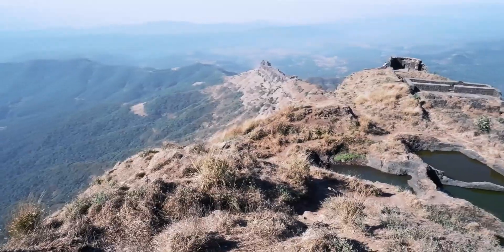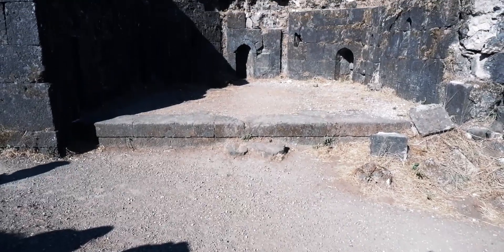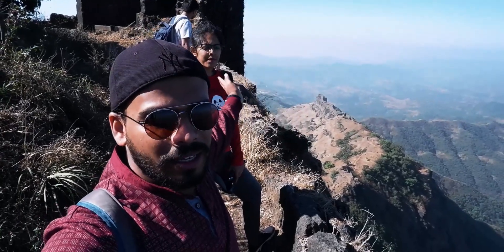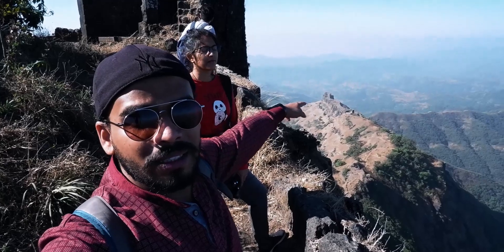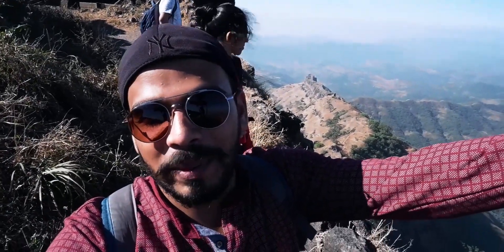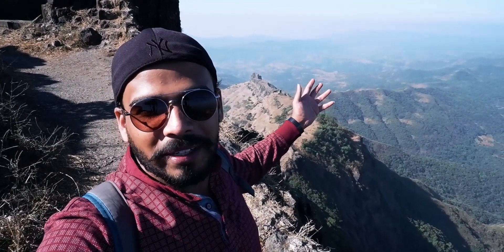Let's go up here. Here is Sanjivani Maachi. We are seeing Sanjivani Maachi and a little bit of the village. We have come up here — here is the village and here is Sanjivani Maachi. This is Sanjivani Maachi and it is very famous for the sunset point. Here is a very good sunset view.